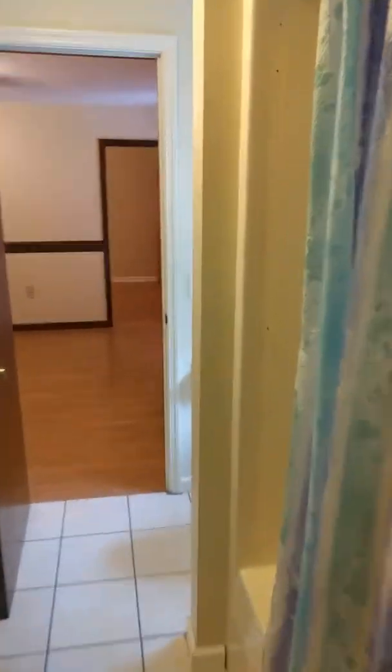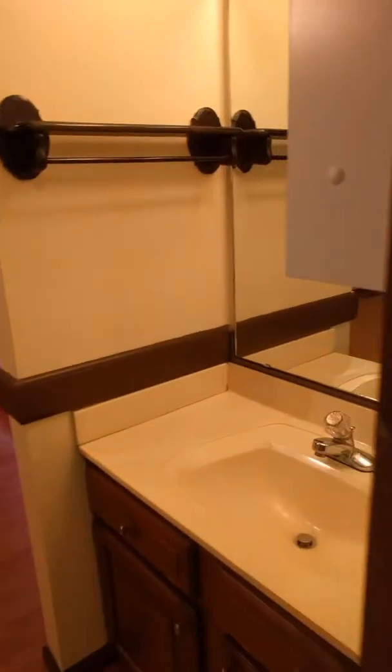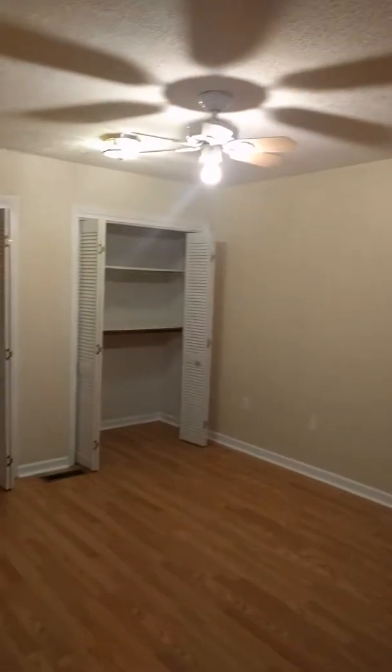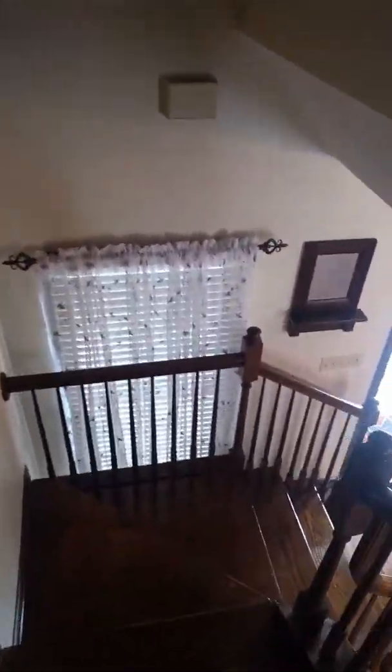The tub and toilet are separate through here, and then there's another sink and another bedroom with closet. Through this door, another room again with closet — I suppose you could use that as, I know a lot of people use those as like a sewing room or something of that sort.